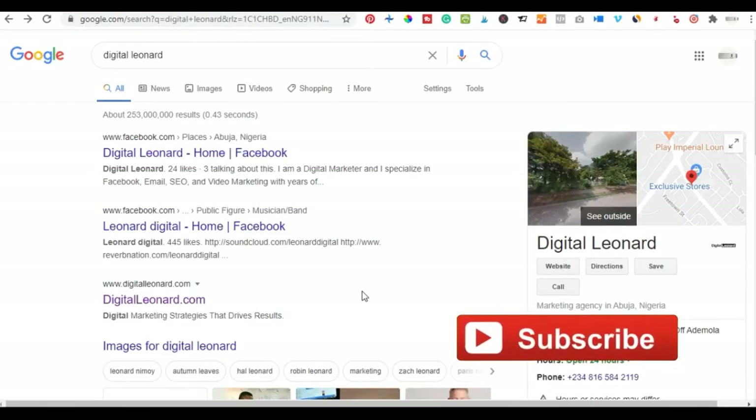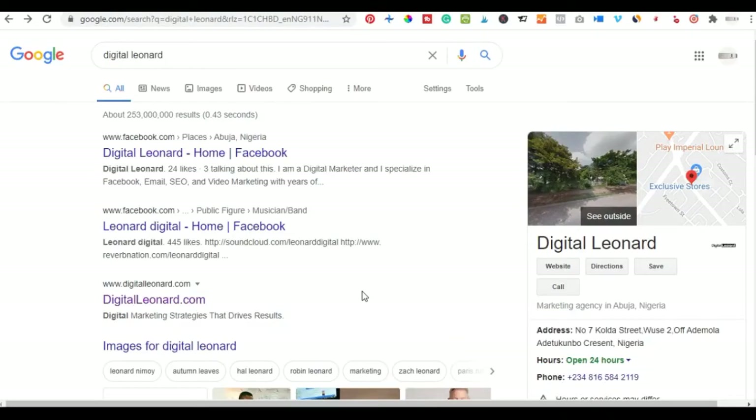Hello everyone and welcome to my channel. Leonard here from digitallearning.com, digital marketing consultant. In today's video tutorial, we are going to look at seven different website hosting companies that you can use that are affordable, and you can use to scale up your business if you are planning or setting up your website for your business or for your client.